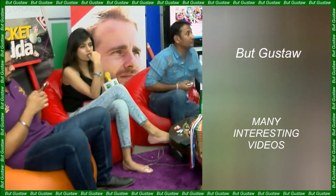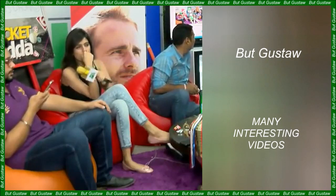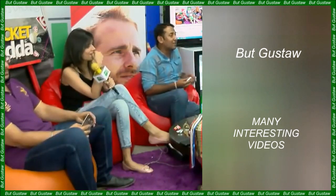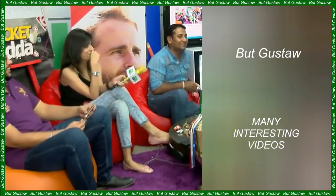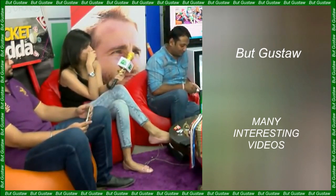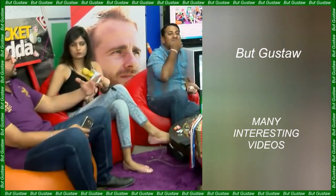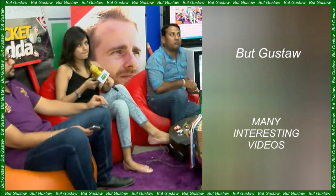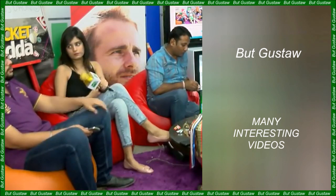Enceladus is a relatively small moon of Saturn, 504 km in diameter. It is the sixth largest natural satellite of this planet and was discovered in 1789 by the German astronomer William Herschel. It is completely covered with ice, which means it has the highest albedo — the ratio of reflected to incident radiation — in the entire solar system.